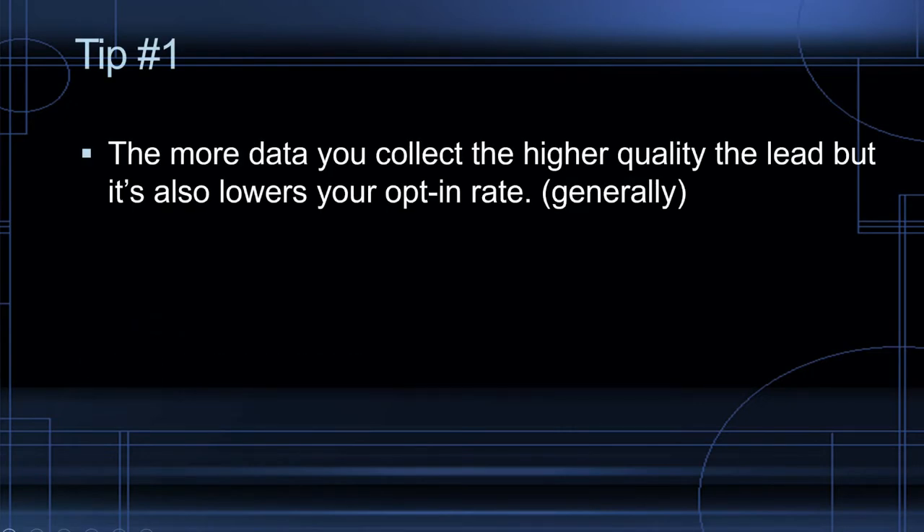Tip number one: the more data you collect, the higher quality lead, but it also lowers your opt-in rate. Generally speaking, I've had landing pages where it was just an email, then I split tested with name and email — and name and email did a lot better. You've got to know your offer and price range. If it's something in the $50 range, name and email is great and you can still easily get a 25% opt-in rate. But if you're a realtor needing a high quality lead, you need to gather as much information as you can so you don't waste your time.